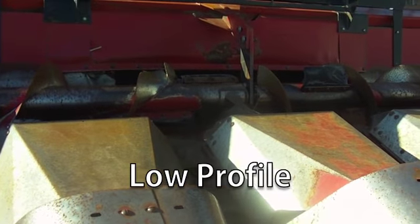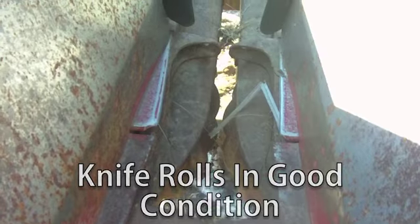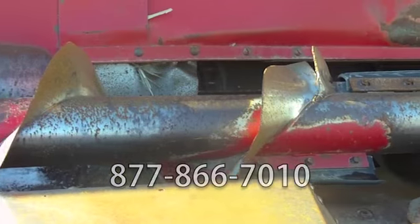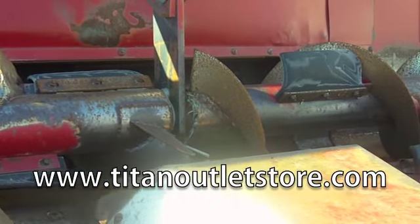It also has a low profile and knife rolls in good condition. If you have questions or are interested in this header, please give us a call at 877-866-7010 or find us online at www.titanoutletstore.com